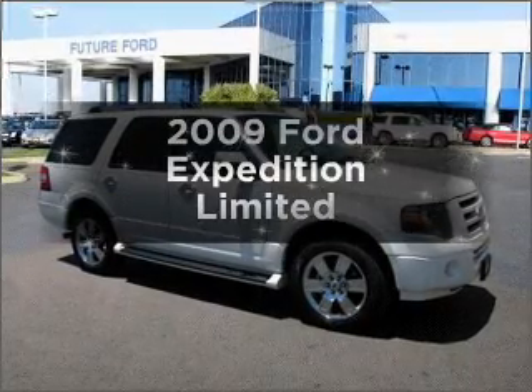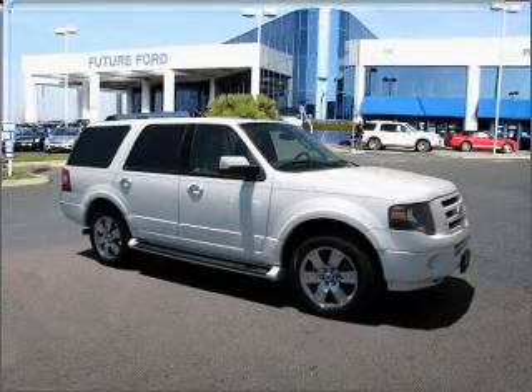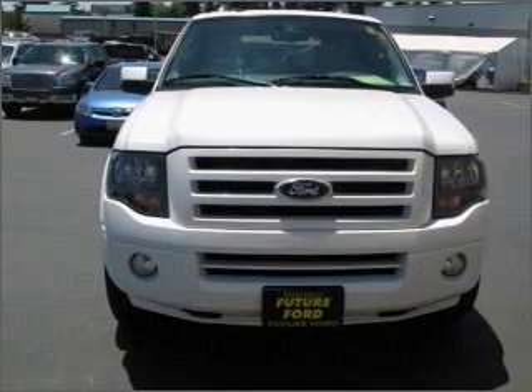Check out this 2009 Ford Expedition. Find everything you want in a ride under one roof with this vehicle, featuring a powerful 8-cylinder engine connected to a smooth-shifting 6-speed automatic transmission.